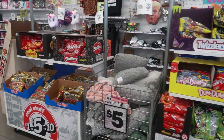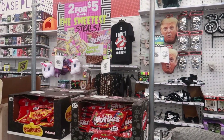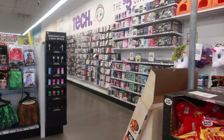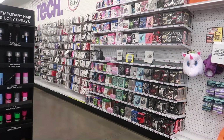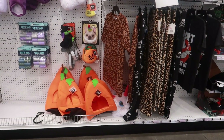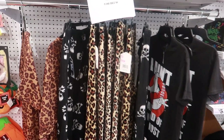Hey my pretties, welcome back! Okay before I even get started with Five Below - do you hear that? Just take a minute and take it in. There's no music playing! I am like shocked, I walked in here and I was like what is going on. I love it!